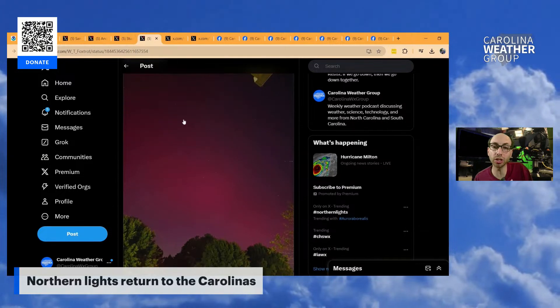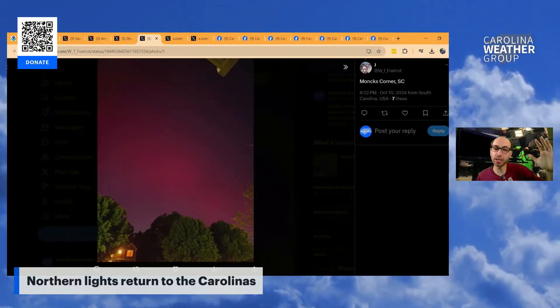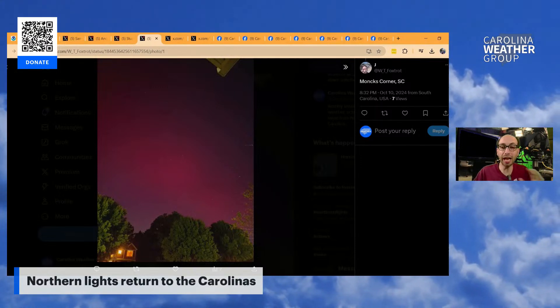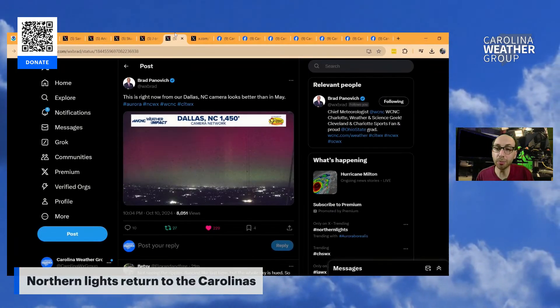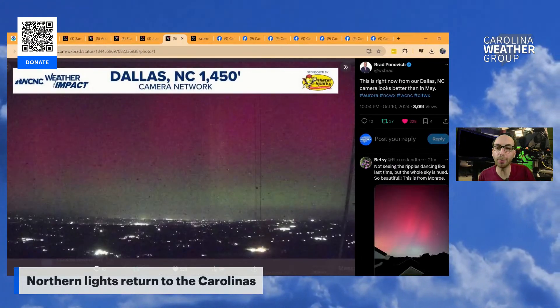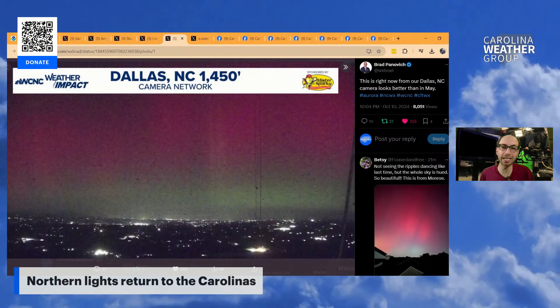Jay in Monk's Corner, just outside of Charleston, South Carolina — look how much of the sky that fills up. Jay here is in the neighborhood; we can see trees, we can see lights, we can see houses, and still filling that sky. Another picture from Brad Panovich, chief meteorologist at WCNC Charlotte. This photo was taken nearly 1,500 feet up in the air from the transmitter sky cam that looks over Gaston County.